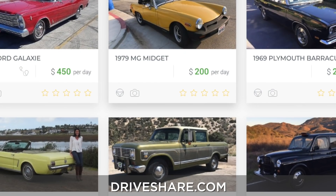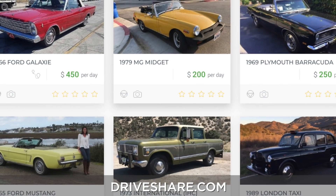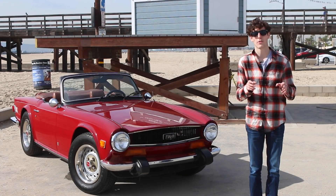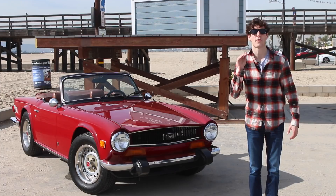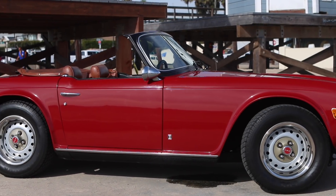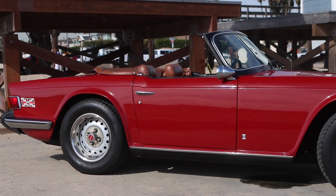You can rent everything from a military Jeep to a classic sports car, all the way up to a new Ferrari if you really want. Prices range from $85 on the low end, way up into the thousands for the really high-end stuff. This car I rented for about $200 a day.